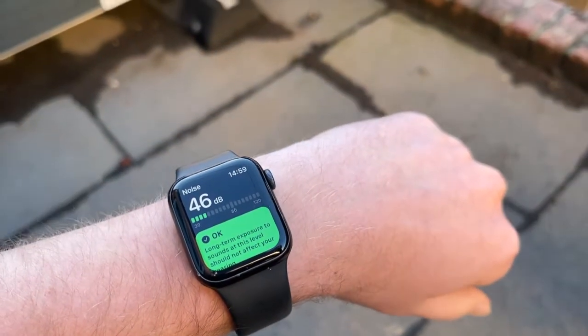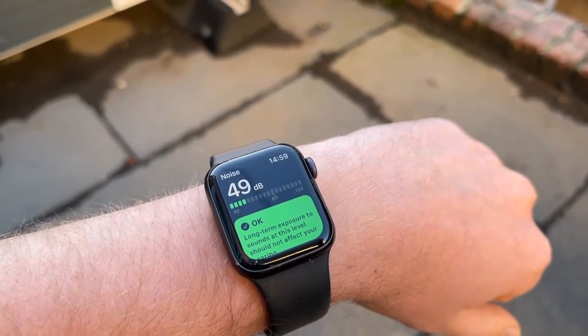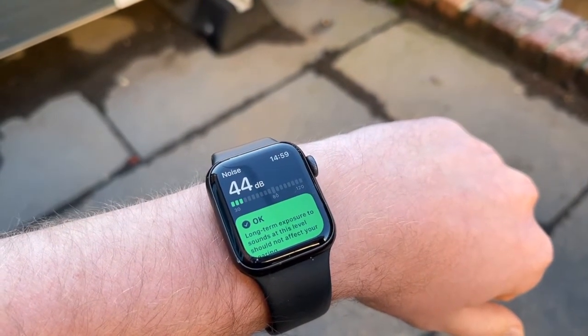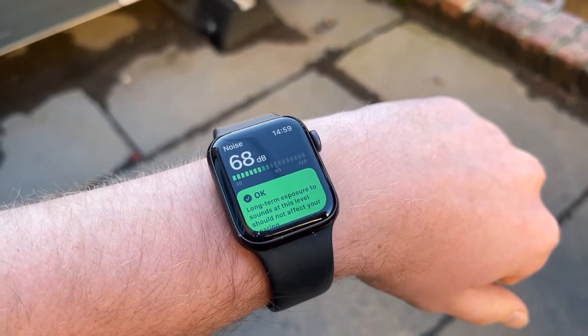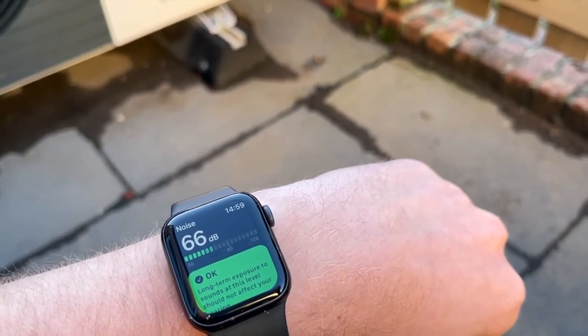Here's the heat pump. I'm recording about one meter away. It's currently about five degrees outside. You can maybe hear the airflow a little bit, but in terms of ambient noise, can you hear anything? What about the Apple Watch — what does it say? Noise about 45 decibels from the heat pump about a meter away.